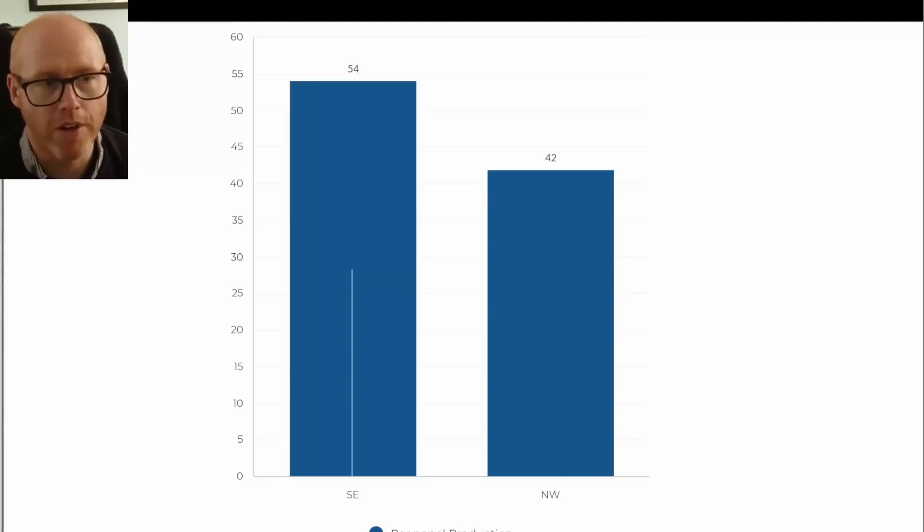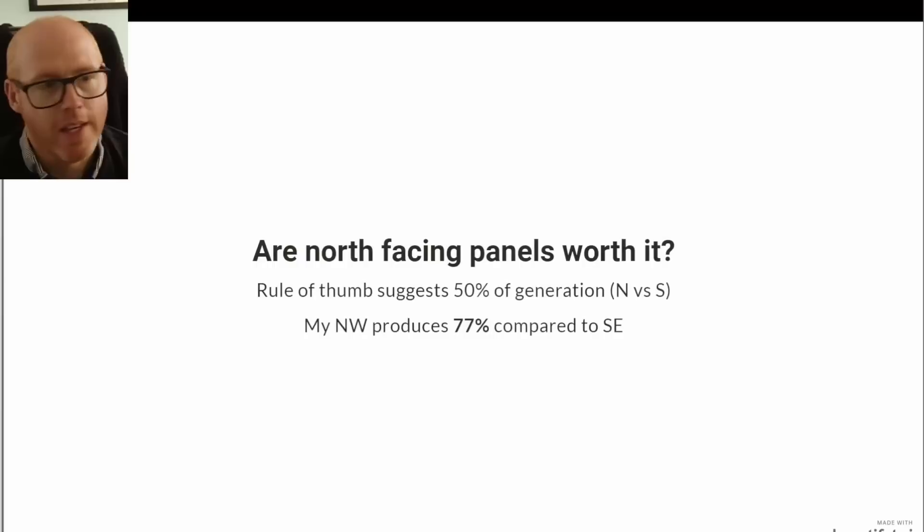This is the per-panel production. The southeast ones on the front of the house averaged out at 54 kilowatt hours per panel, and the northwest panels on the rear averaged out at 42 kilowatt hours per panel. The discrepancy isn't as big as you would think, but as the sun gets lower in the sky we may see that gap start to grow. In this particular month, the northwest produced 77% of the generation that the southeast panels produced — way above 50% — though of course that is a northwest to southeast comparison, not a direct north to south one.